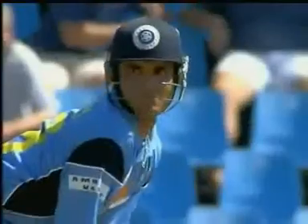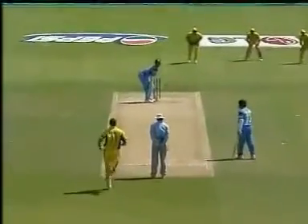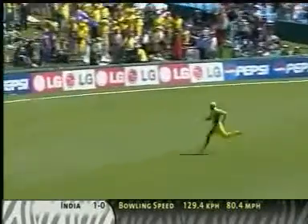Glenn McGrath about to bowl to Saurav Ganguly. He's away, straight away. Listen to the roar. Just a little clip away on the onside for two. That'll relieve a fair bit of pressure, I've got to tell you.